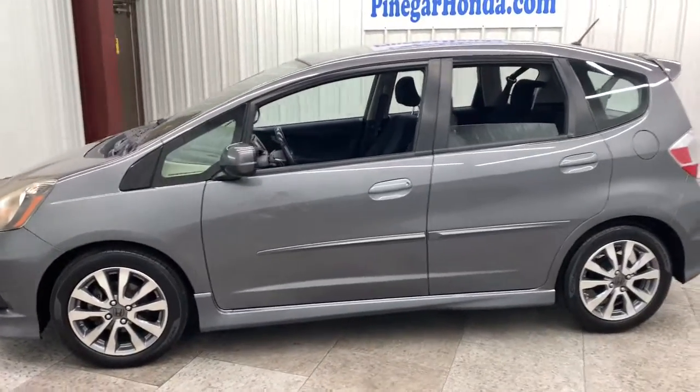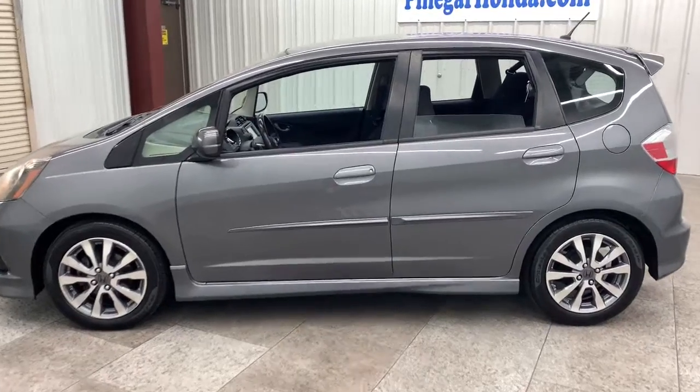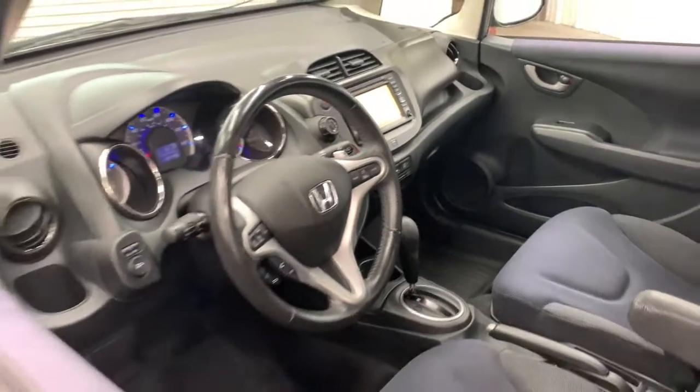This aerodynamic Fit has the flexibility to handle the demands of your busy lifestyle and the efficiency you need to get the most out of every transportation dollar. And it's a joy to drive, so you'll look forward to even the shortest journeys.